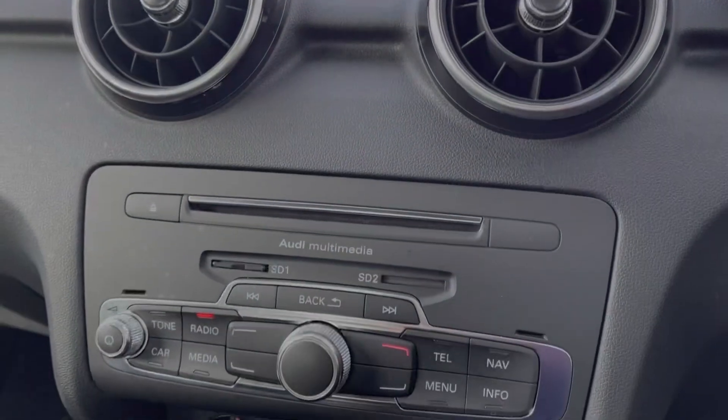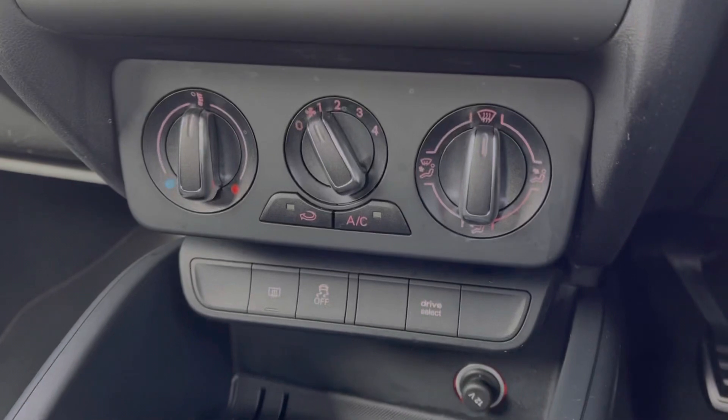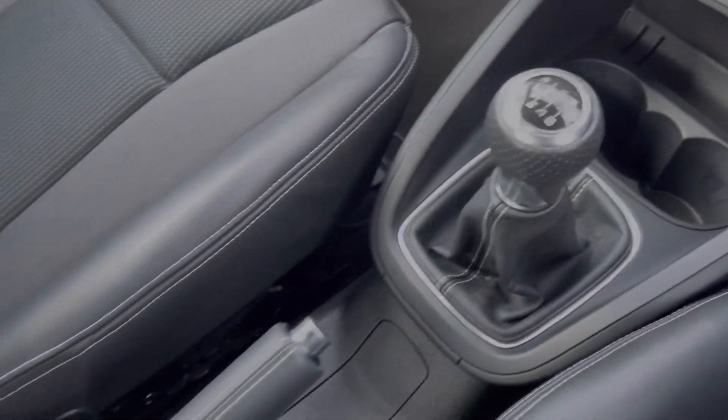Just below the media screen you will find all your shortcut buttons for the screen itself, and you've got your air conditioning there along with the shortcut control for your Audi drive select. You've then got your cupholders alongside your six-speed manual gear stick and your manual handbrake.